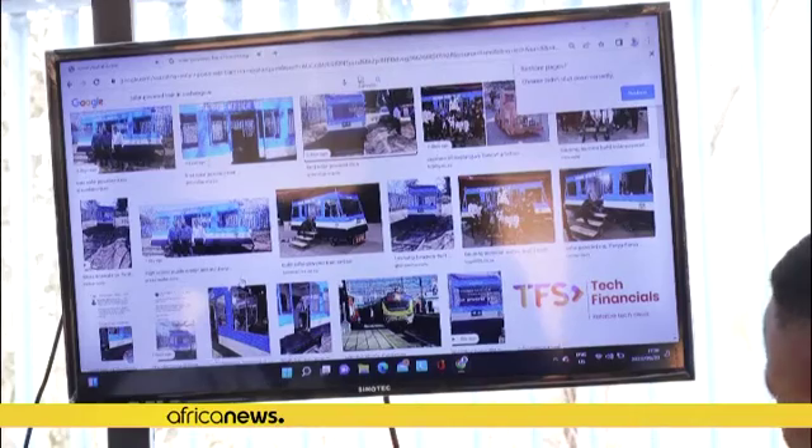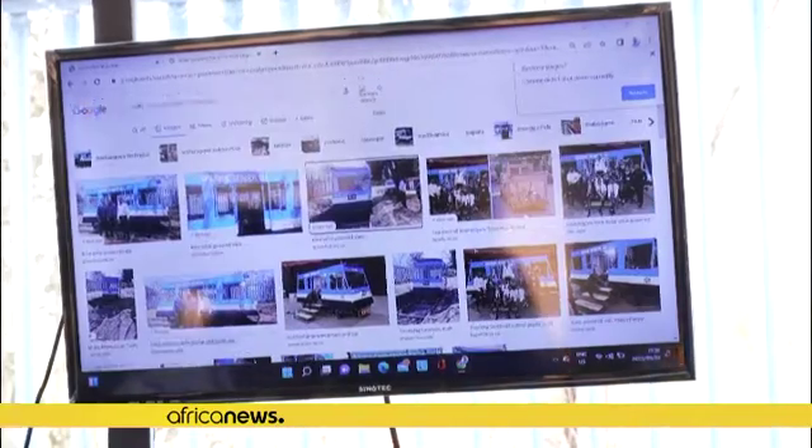Our parents' main mode of transport is the train — from home to work and back. But the issue is they no longer use trains as their main source of transport. The reason being that cables have been stolen at train stations, and also because of load shedding. That's where we came across the solution: why don't we actually create and build a solar-powered train?